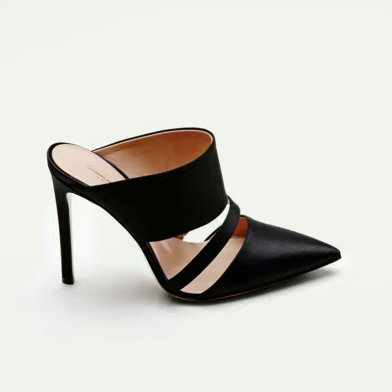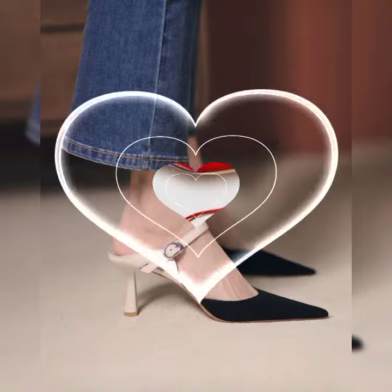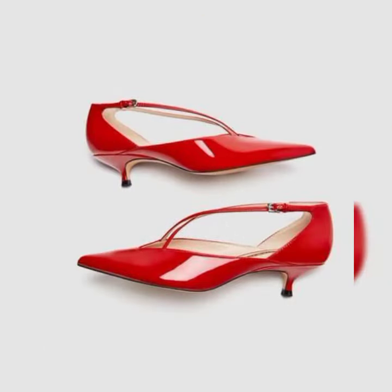These heels are perfect for adding some texture and flair to your outfit. You can wear them with a solid color dress or skirt for a pop of pattern, or mix and match them with other prints for a fun and funky look.